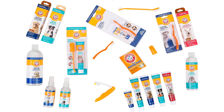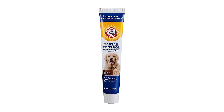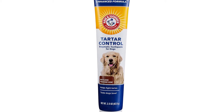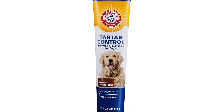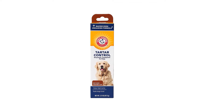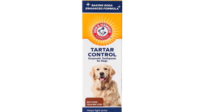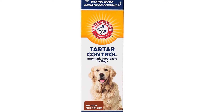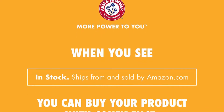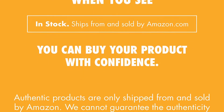You can rest assured that Arm & Hammer is well experienced in their field. With over 150 years on the market, it's no wonder that they seem to be many people's favorite go-to toothpaste brand. Their products are tried and tested and loved by many customers thanks to their simple, effective formula. The Advanced Care Enzymatic toothpaste comes in three flavors: chicken, vanilla ginger, and beef with a mint scent — the last being very popular since it's tasty for dogs and smells nice to the owners.